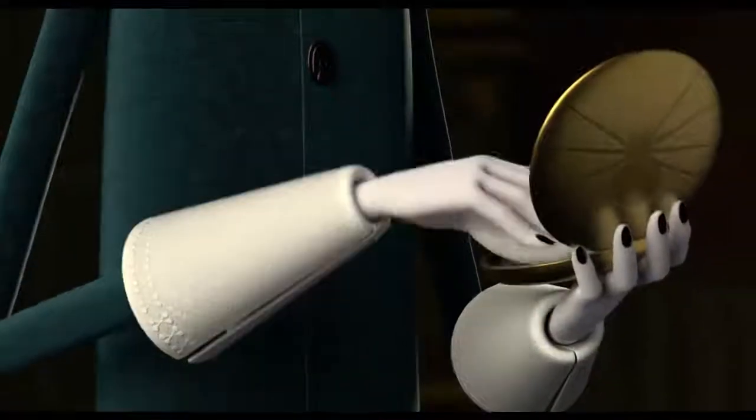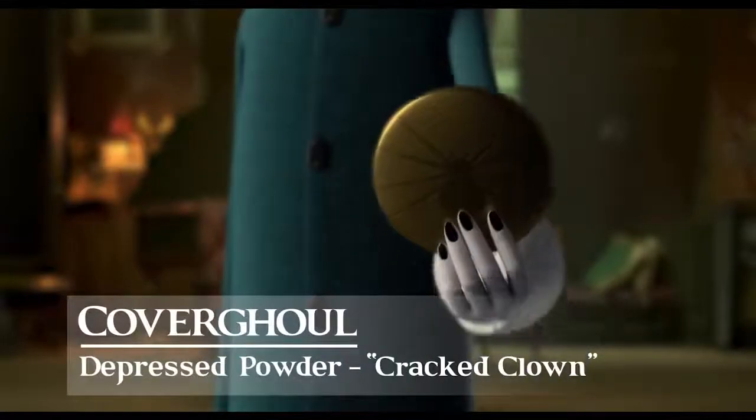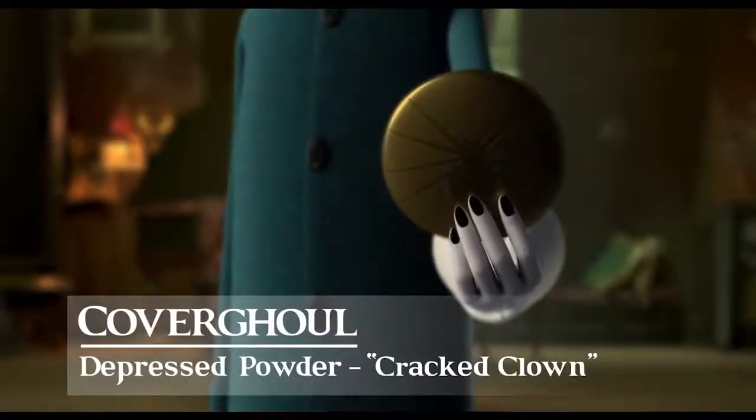To start, cover your face in white powder. While any brand will do, I do prefer to use the type used commonly by birthday clowns.